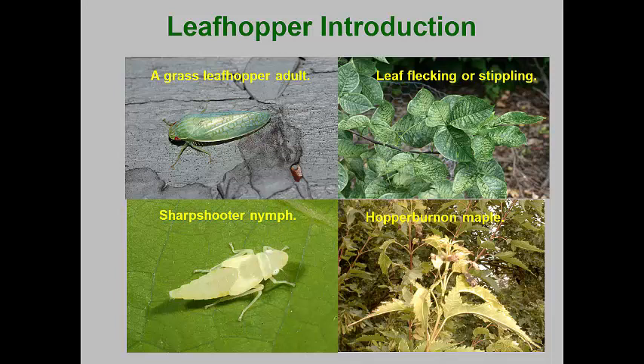Leafhoppers that penetrate the mesophyll of leaves feed on cell contents, and this leaves numerous white flecks or stippling on the leaf surface. Those that feed on phloem or xylem bundles commonly block these vascular bundles, which can decrease nutrient and water flow. This can result in wilting and discoloration in a syndrome called hopper burn.